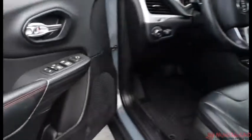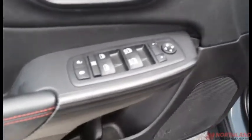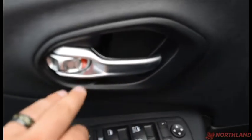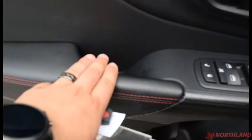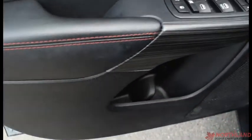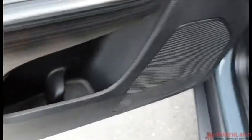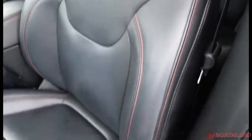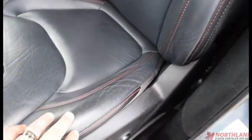Now let's unlock and take a look on the inside. On the door you do have your electric mirrors, windows, and locks all right here. You do have some silver accenting on your handle, and you've also got a handle here with leather on the armrest — very comfortable. It has red stitching as well. You do have some storage down here with a water bottle holder. It is leather with that Trailhawk red stitching — looks fantastic.